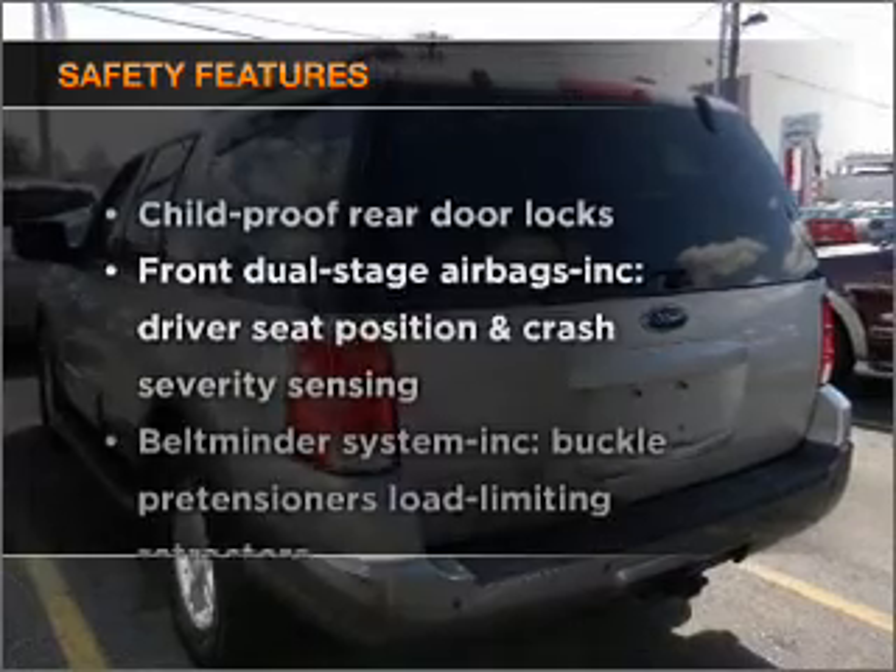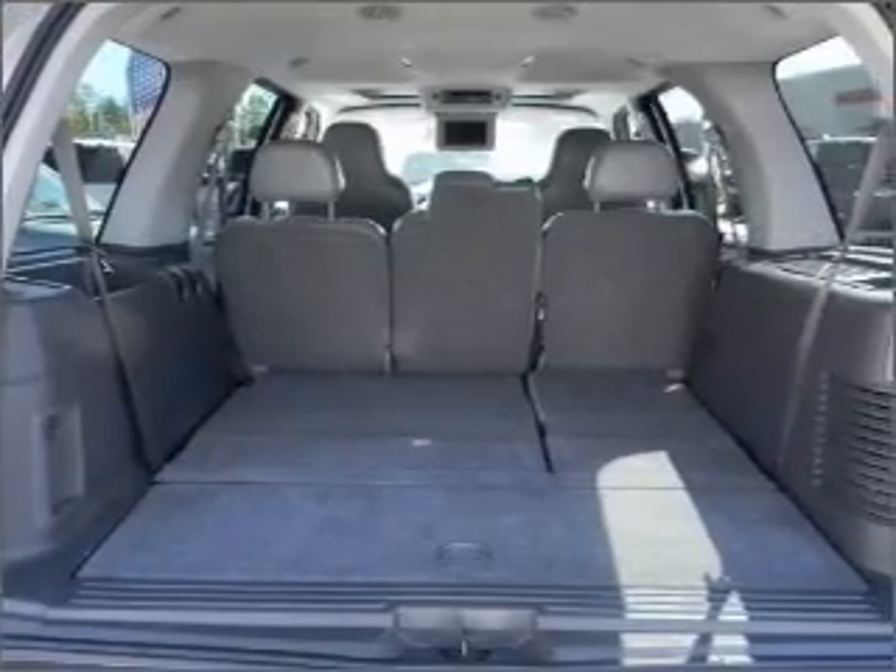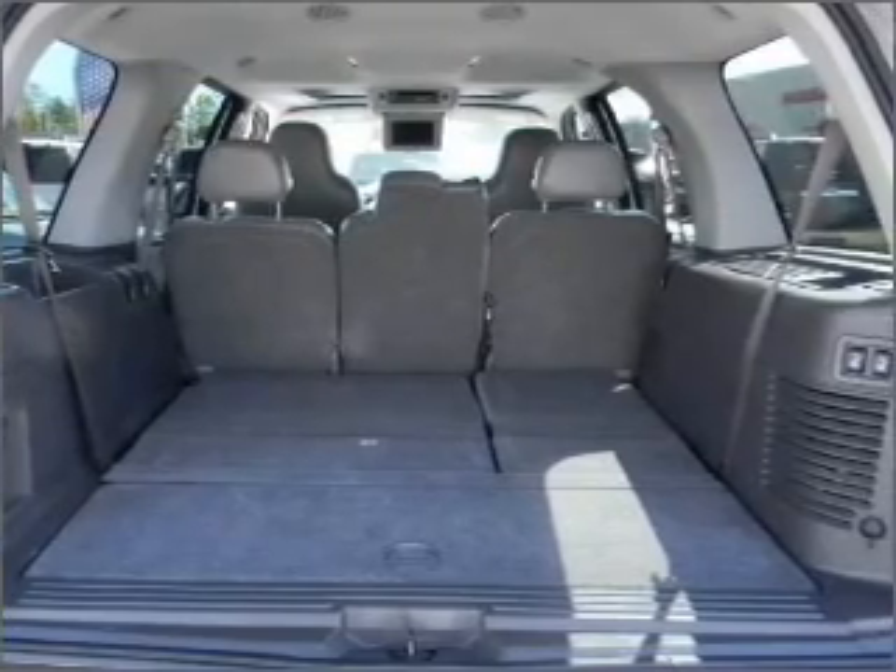And for your peace of mind, the following safety equipment is included. Our website offers more information on all of our vehicles. Call us today to start test driving.